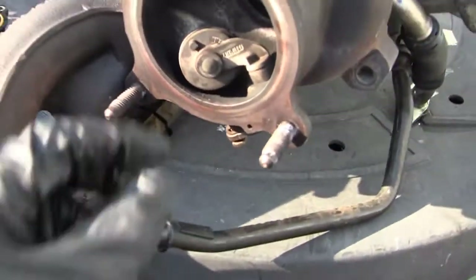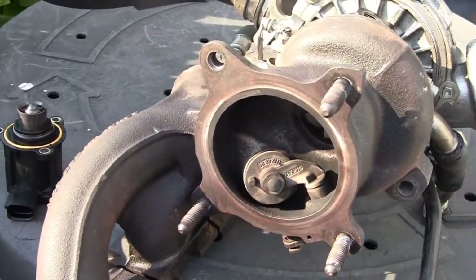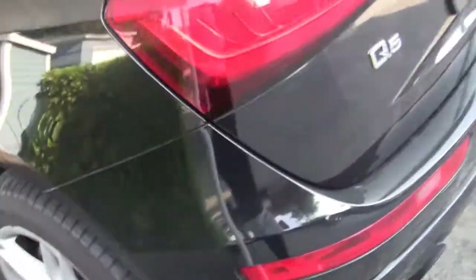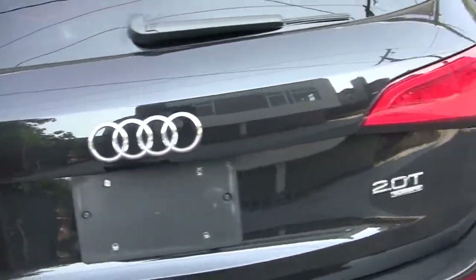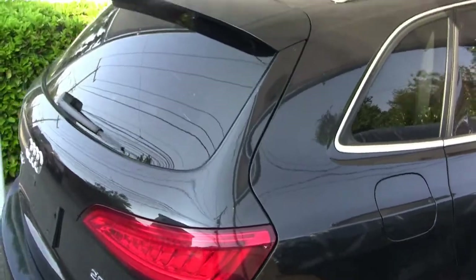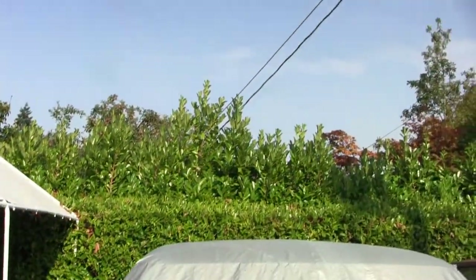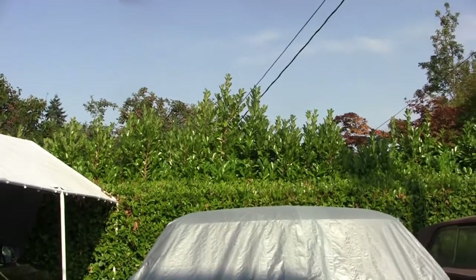If you guys want to see the installation, just let me know and I'll install it and film it so that you can benefit from it.